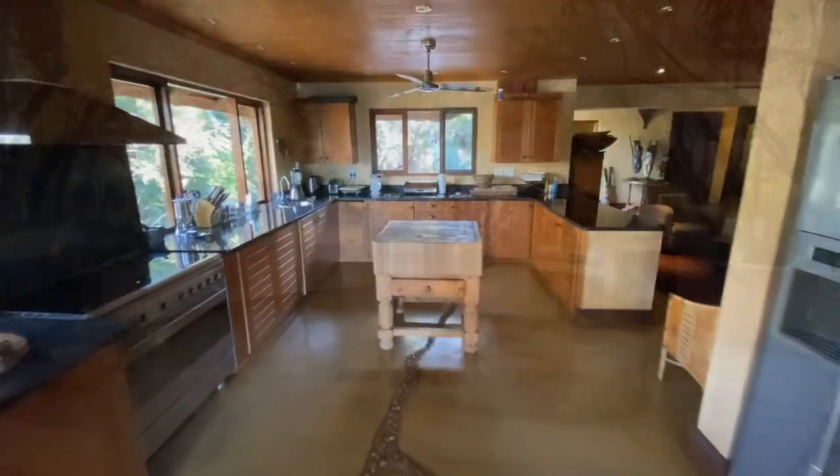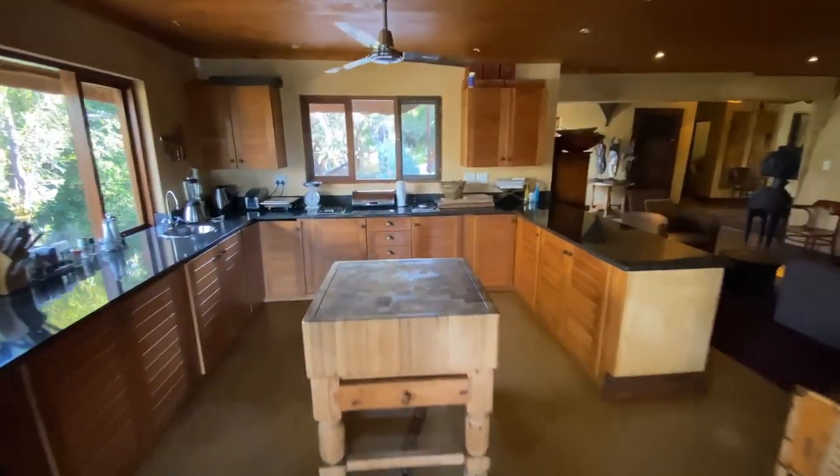The spacious kitchen is solid wood with a central butcher's block and a Smeg gas hob. The ceiling is wooden and the kitchen also has a large walk-in cold room.